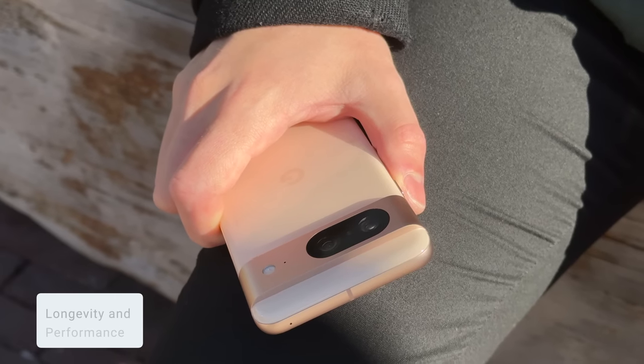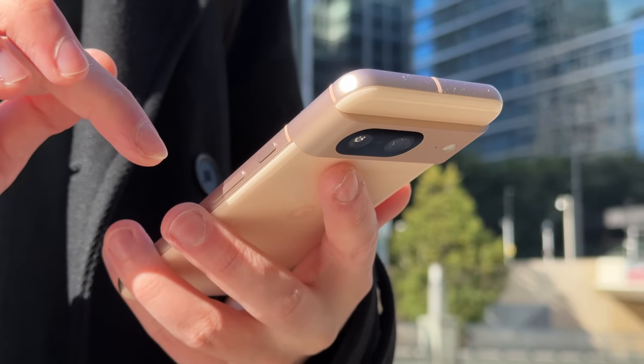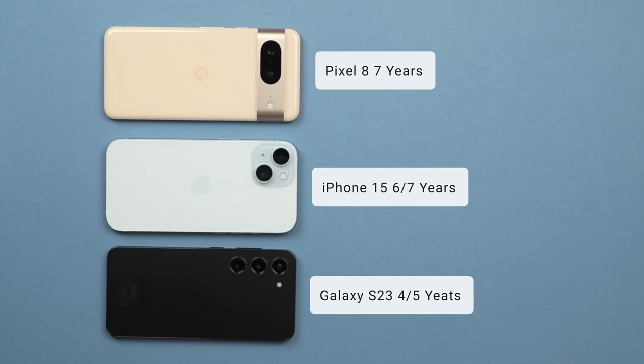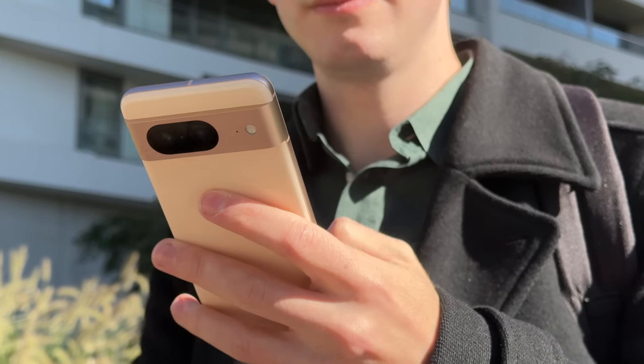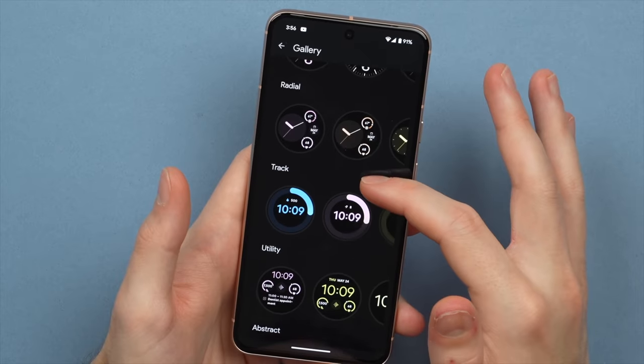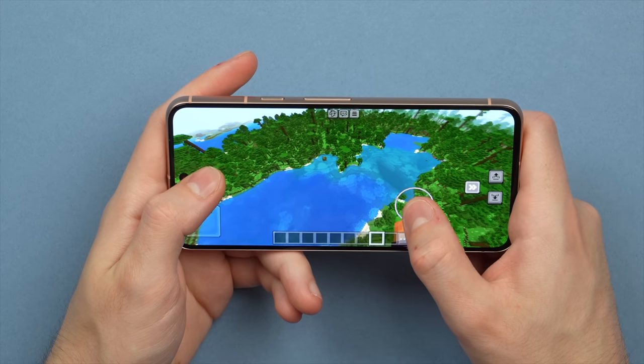Longevity is really important to me, so I was really impressed when Google said that the Pixel 8 will get up to seven years of software support and updates, meaning this phone should technically last till the year 2030. This is even better than Apple's six to seven years and Samsung's four to five years, not to mention the two to three years you'll get with many other Android phones. This is in part thanks to the Tensor G3 chip and the eight gigabytes of RAM that power the Pixel 8. Using the phone over the past weeks, it's always felt snappy and fast — you truly get flagship-level performance with minimal stutters and lags. Android 14 here is really well optimized, as I would expect.